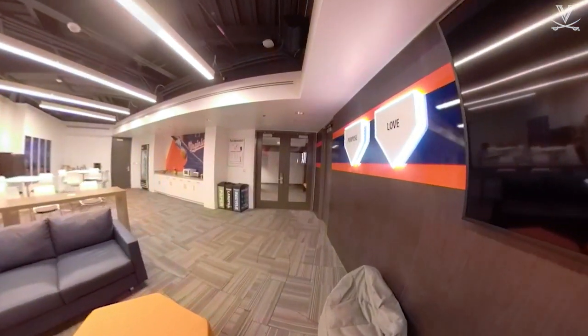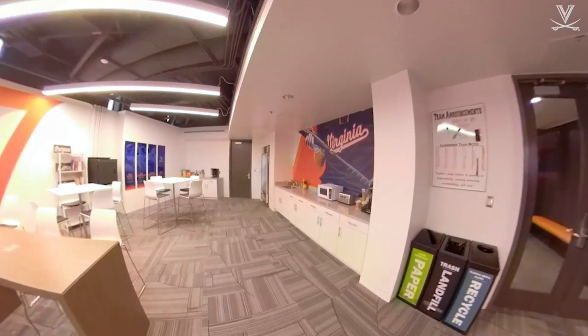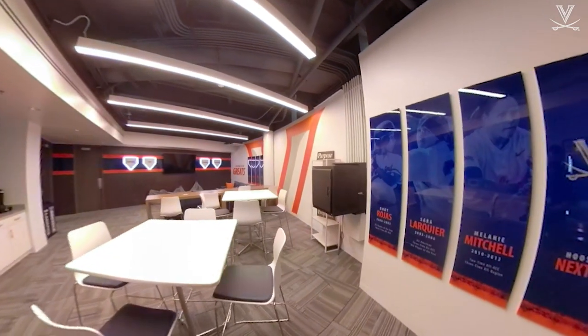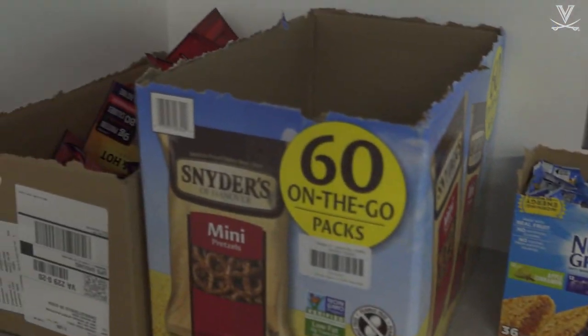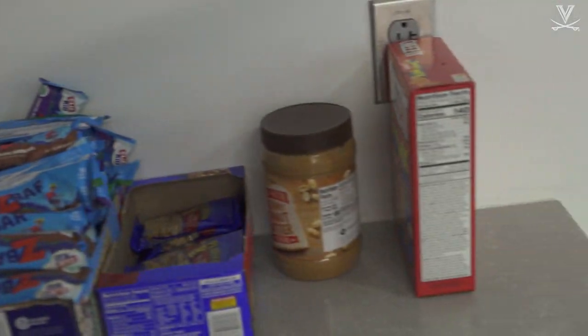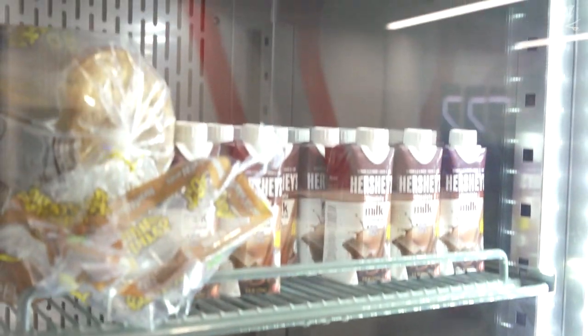Welcome to the team room. This is an area where our players can come to study, refuel, or hang out and build connections with one another. Our players are very academically driven, so we wanted to make sure we provided them with an area to study individually or in groups and prepare for their classes. We also created a nutrition station allowing them to grab and go in between classes and practices, weights and practice, or while lounging around getting some study hall time in here.